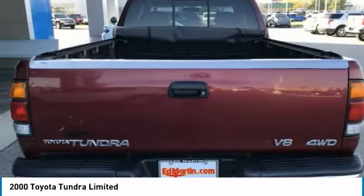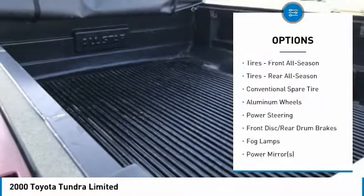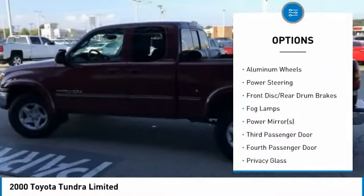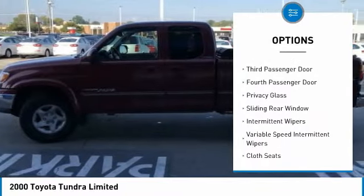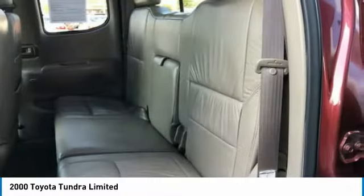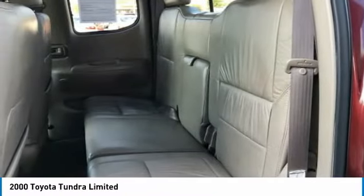Here are some of this vehicle's great options: driver airbag, adjustable steering wheel, power steering, four-wheel drive, cruise control, aluminum wheels, AM FM stereo radio, power windows, fog lamps, and power door locks.